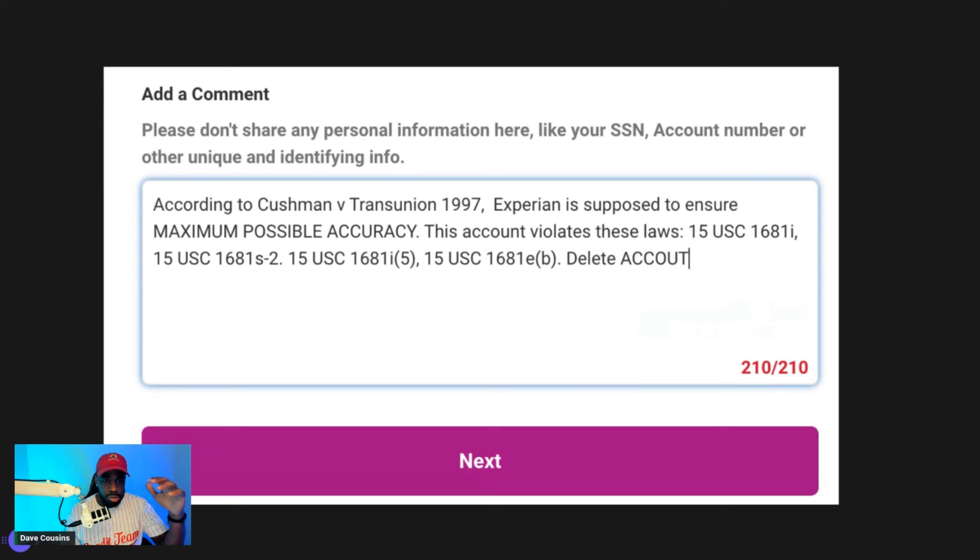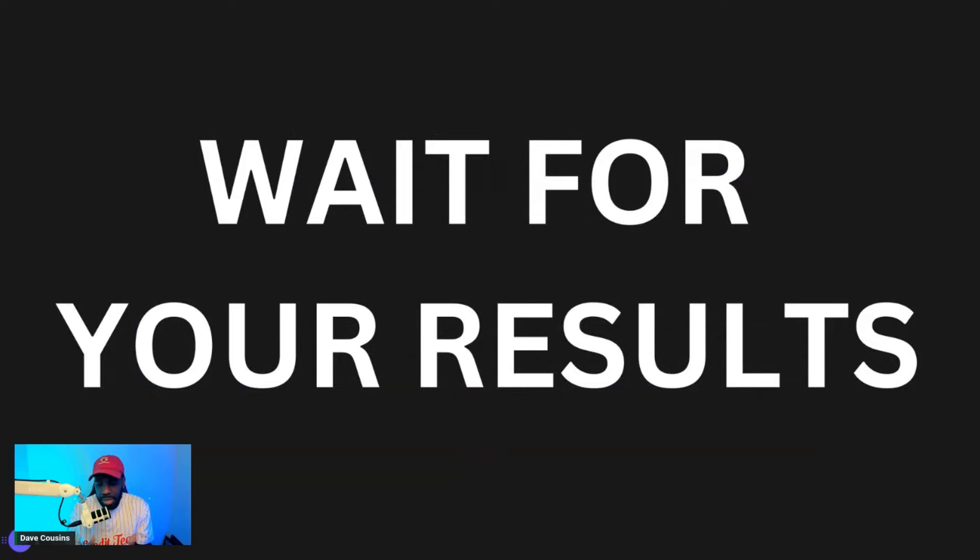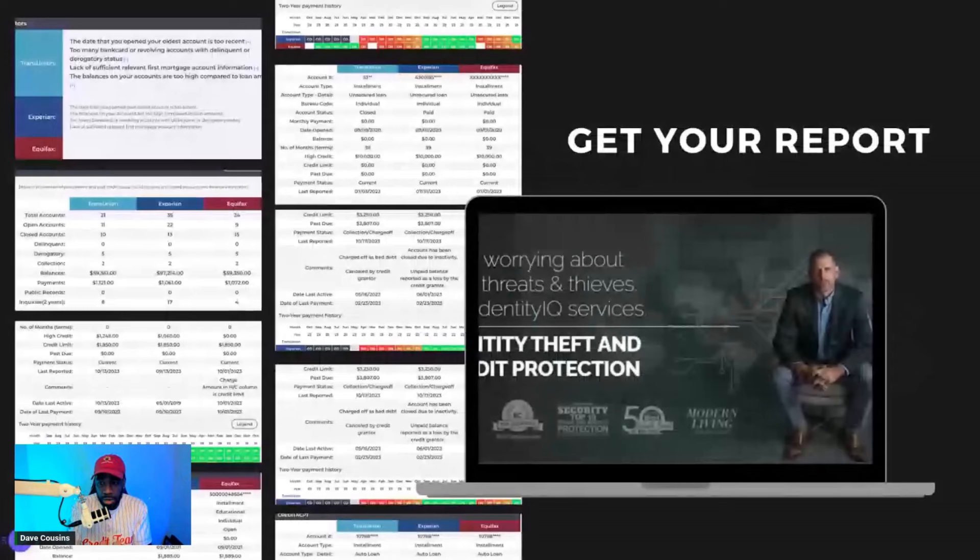Once you put that comment in, wait for your results. You'll typically get notified. Now, if the account doesn't get removed from the credit report, you want to go through the process of using the law and going back and forth with the credit bureaus — or sign up with my litigation team. What you want to do next is get your report from Identity IQ.